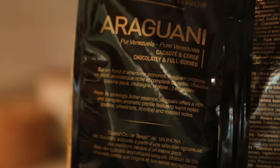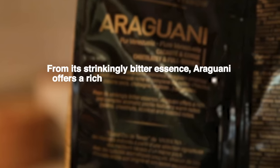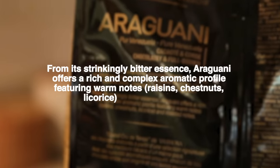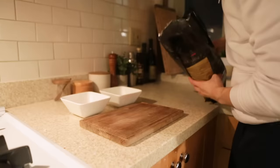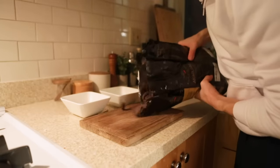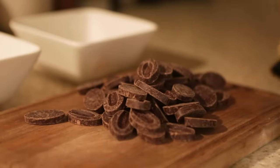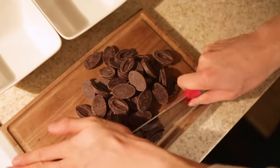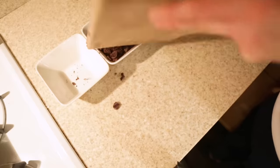On the back it also says, from its strikingly bitter essence, Araguani offers a rich and complex aromatic profile featuring warm notes, raisins, chestnuts, licorice, and roasted notes. I'll be trying to keep an eye out for those. Just to show you what this chocolate looks like, it pours out into these nice little feves — I believe that's their signature shape. Valrhona is known for having their chocolates in this shape. Here I am just cutting up into very uneven pieces, intentionally spilling everywhere.